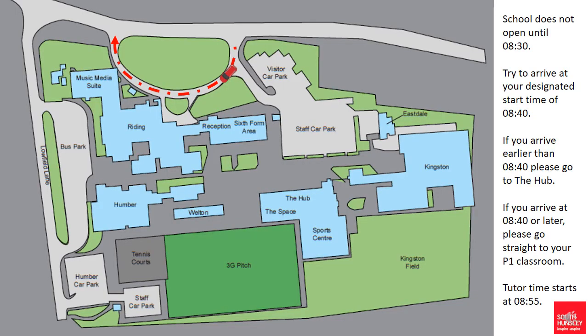To ensure a safe entry into school for all students we are organising a staggered start time. School will remain closed until 8:30 in the morning and children will not be able to be dropped off prior to that time. The designated start time for Year 7 students is 8:40 and we would ask for parental support where possible to ensure that your child is dropped off at as close to 8:40 or slightly after as is possible.